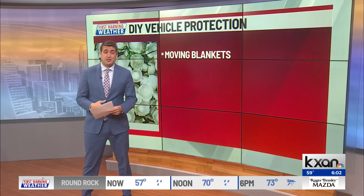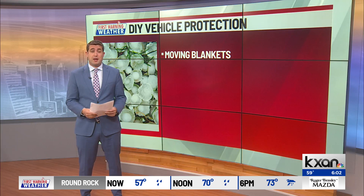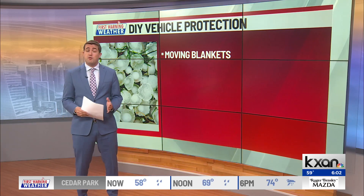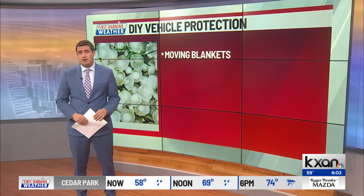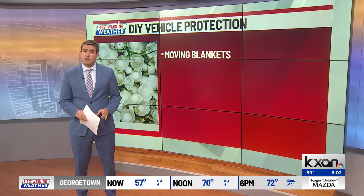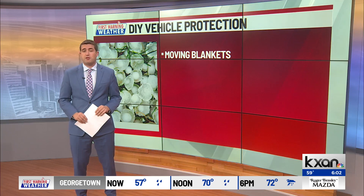I remember last year getting some cardboard boxes and getting ready like that. But you can try wrapping moving blankets around your car. Cheaper moving blankets will cost you about $10 to $15. Those thicker ones are going to cost you a little bit more — $35 to $45.